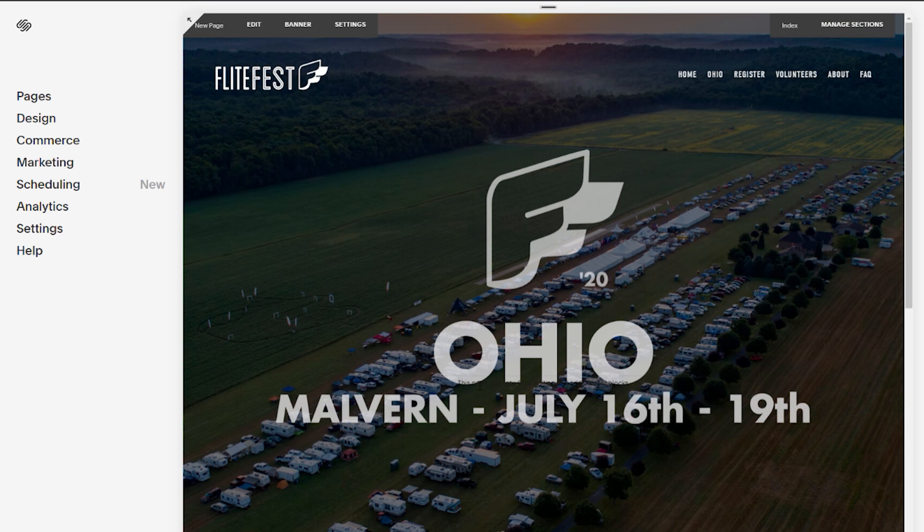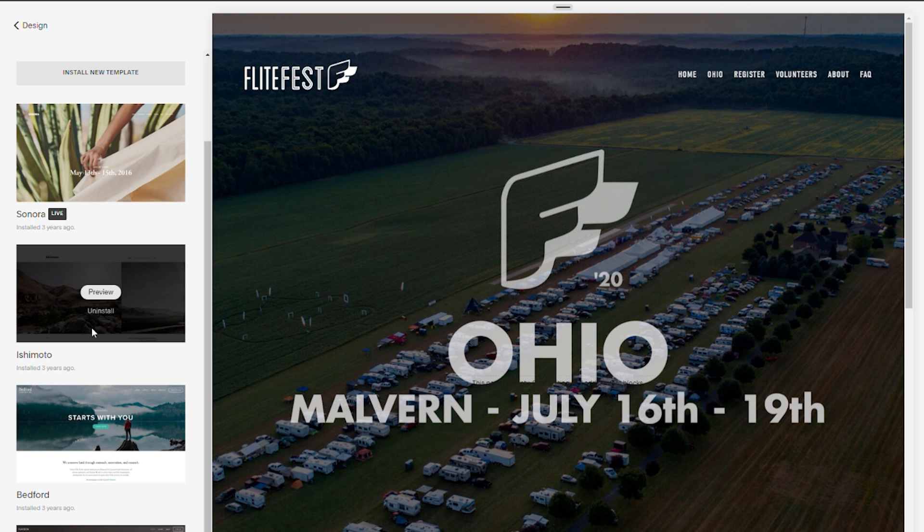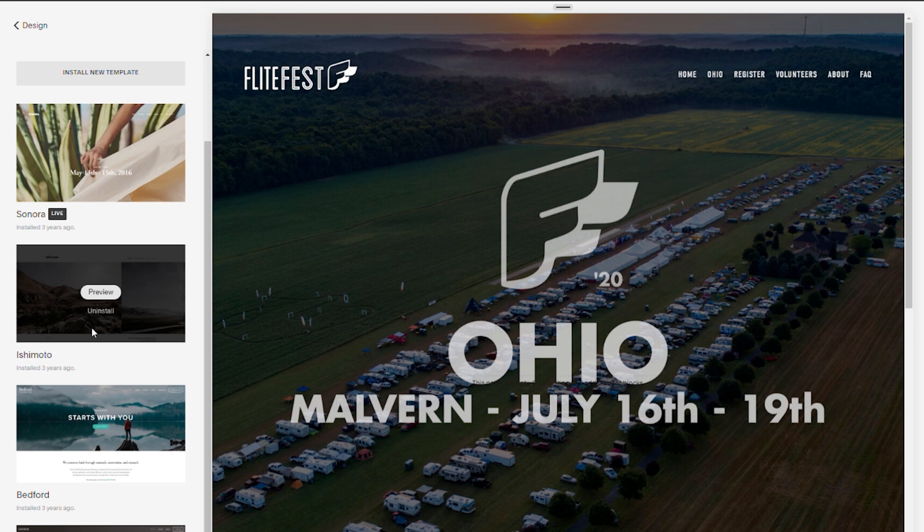This means more people are going to be able to access your website anytime, anywhere. This is what it looks like when you log into Squarespace on the backend — if I can do it, anybody can do it. The design tab is where I spend a lot of my time. You can go in here and there are all kinds of different templates you can install with basically a click of a button, and you can pretty much change the entire look of your website with a fresh new design.